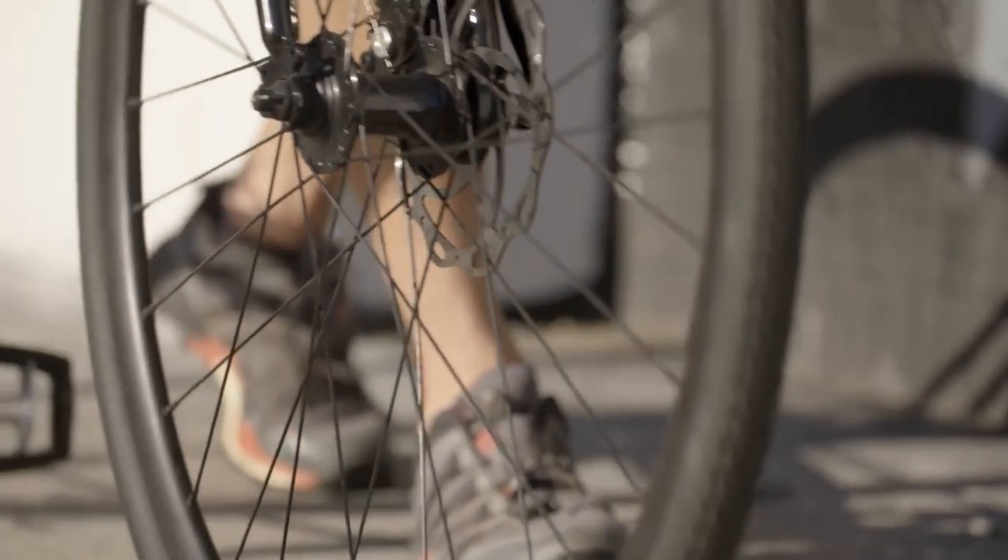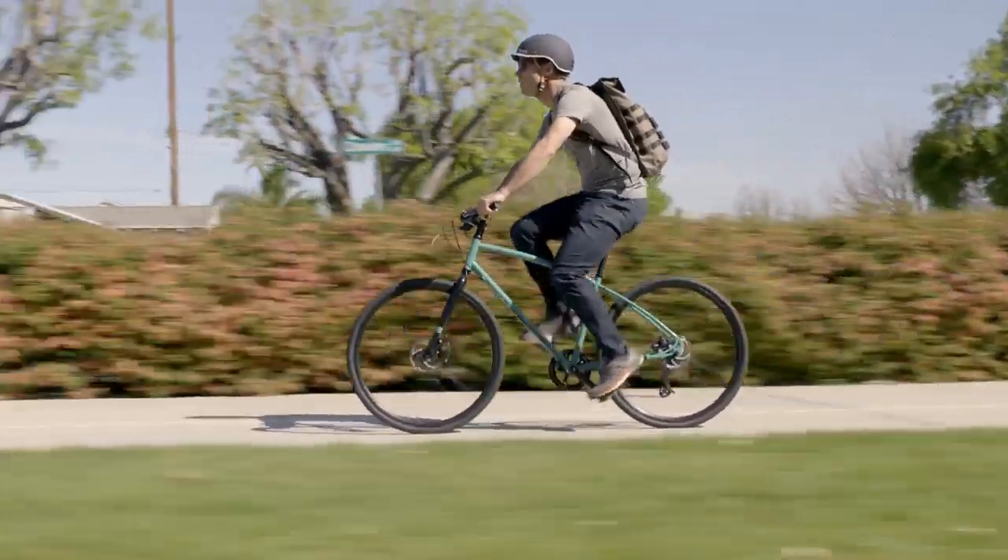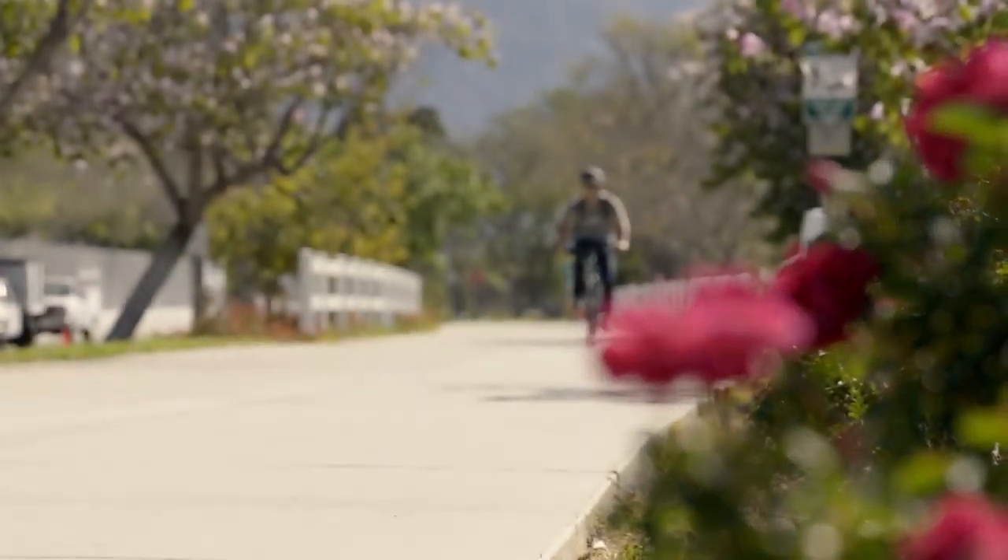Also, the right size frame is important. Make sure you have two to four inches of top tube clearance when you're standing over the bike. Remember, the longer your commute is, the more bike sizing and comfort are going to matter.